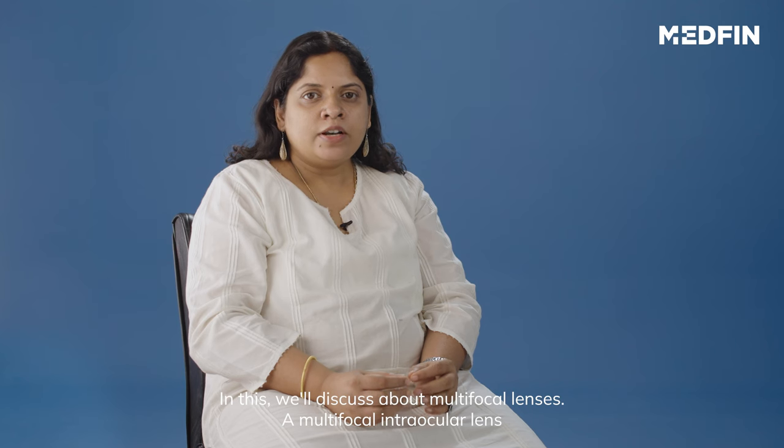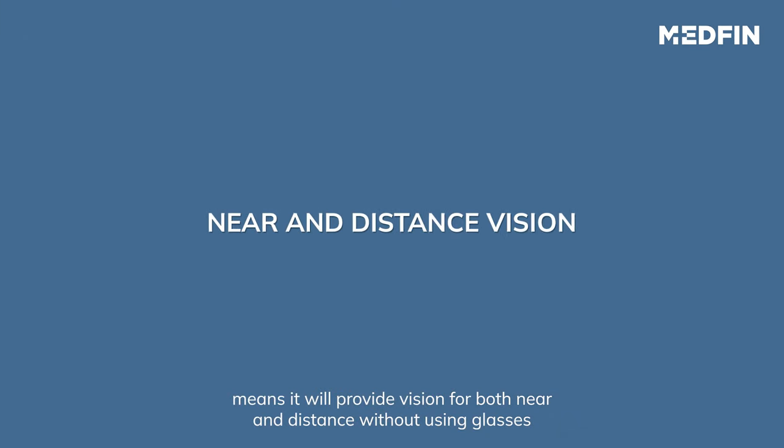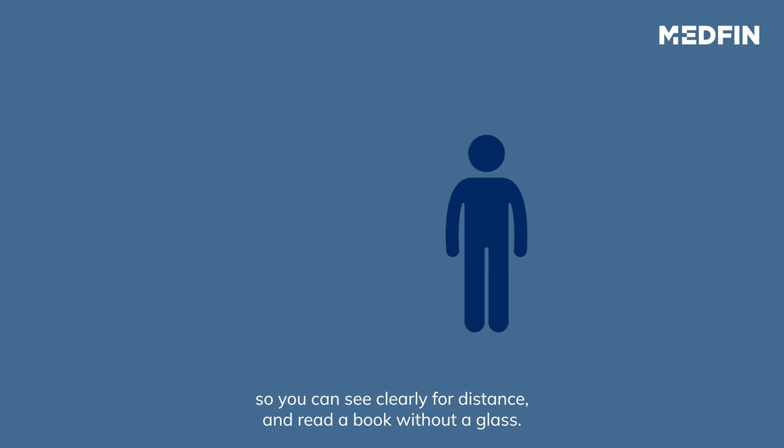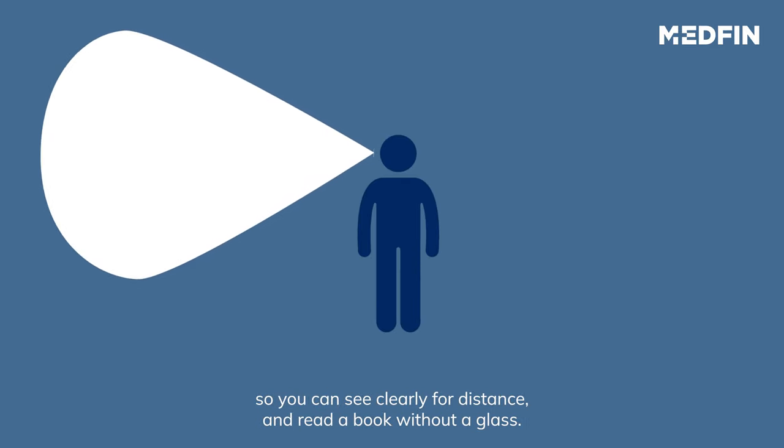A multifocal intraocular lens means it will provide vision both for near and distance without using glasses. So you can see clearly for distance and read a book without a glass.